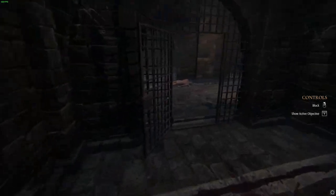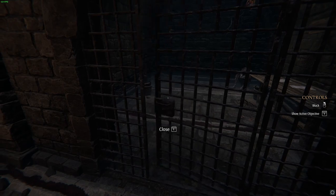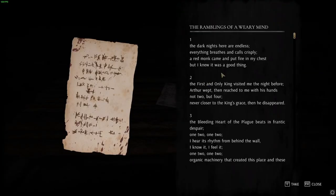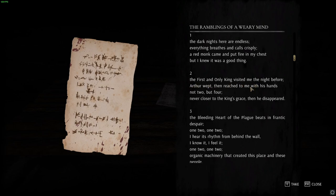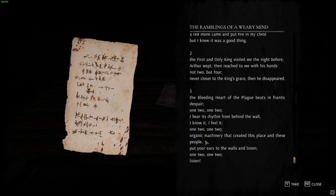It's set grounded in reality as well, which is curious — obviously not super reality, but more reality than Elder Scrolls, which is set in a very fictional universe. The dark nights here are endless. Everything breathes and feels crispy. A red monk came and put a fire in my chest. The first and only king visited me the night before — Arthur wept and then reached me with his hands, not two but four. The bleeding heart of the plague beats in frantic despair — one, two, one, two. I hear its rhythm from behind the wall. Put your ears to the walls and listen.